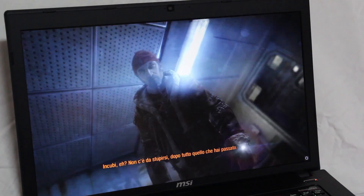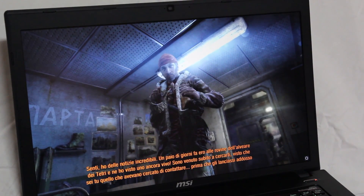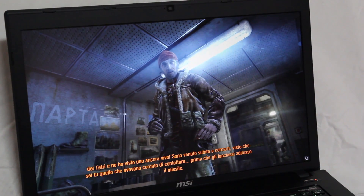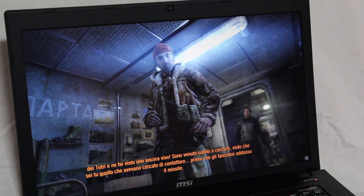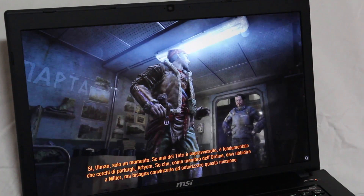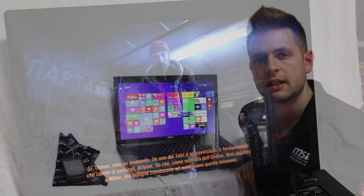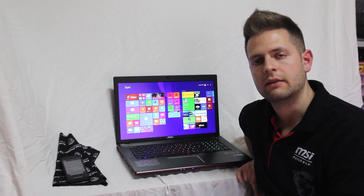Tra le ulteriori tecnologie, ovviamente la Killer LAN E2200 consente di migliorare il trasferimento di pacchetti dati eliminando i software che durante il gioco online interferiscono con la banda disponibile. Abbiamo poi la tecnologia Matrix Display, che consente di connettere due monitor oltre a quello integrato nel notebook, creando così un sistema a tre monitor. I test effettuati sono disponibili nell'articolo al link in basso al video.